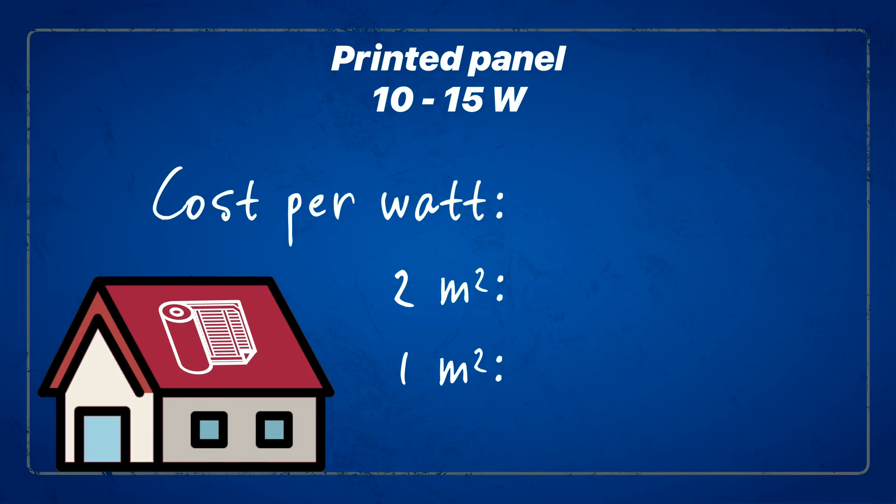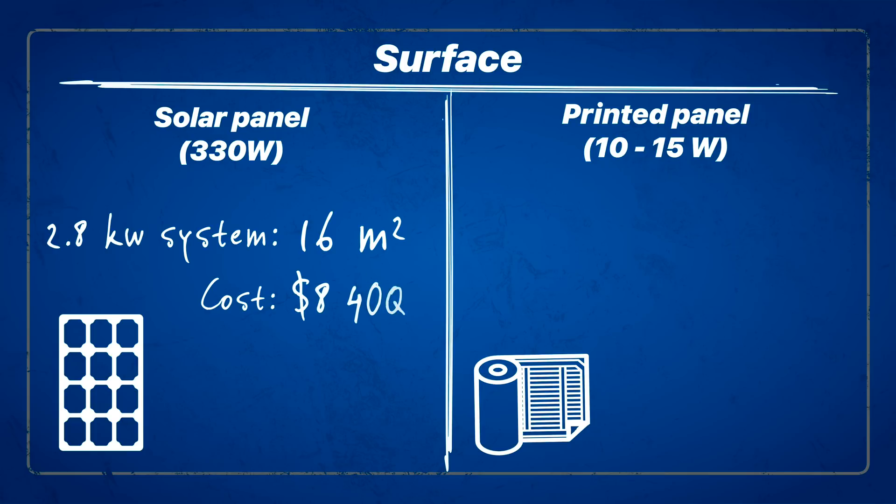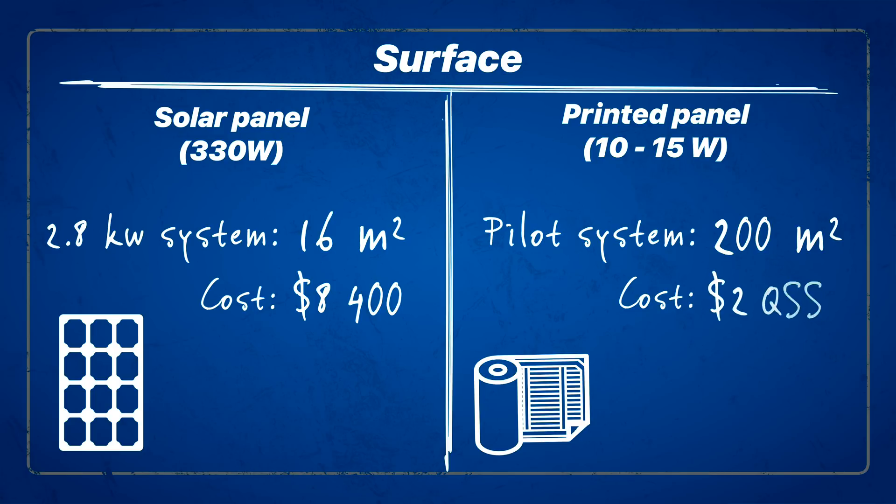Typically, you don't measure panel cost or efficiency in terms of surface area, but since that's how the printed panels are made, it's a more applicable metric. Right now, the developers are able to produce panels at less than $10 per square meter. That means a 2-meter-squared 10-15-watt panel would cost roughly $20, which comes out to only $0.75 per watt. The pilot system used about 640 total meters of printed solar panels connected to form a 200-square-meter bank, and the total cost of the project was about $2,000. This is where the technology could truly be competitive — at scale, the price per watt is still significantly cheaper.